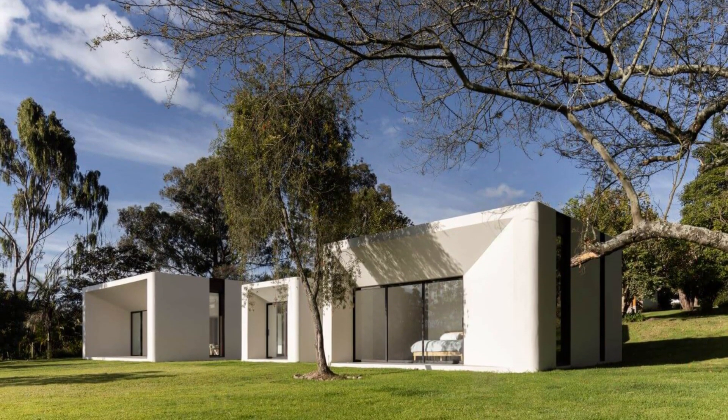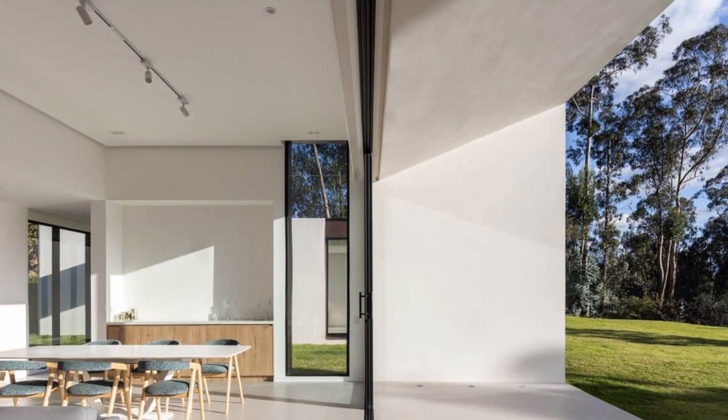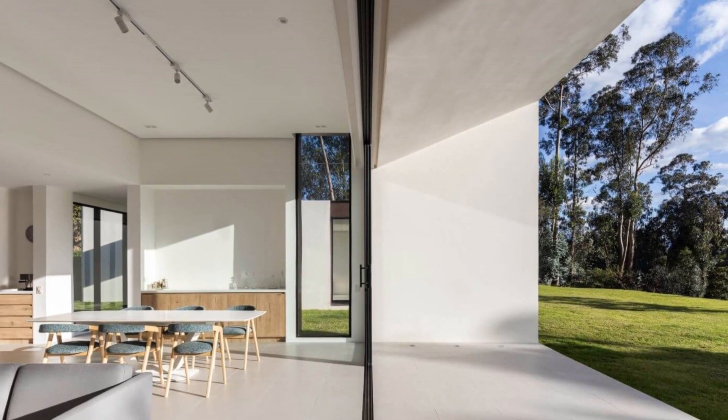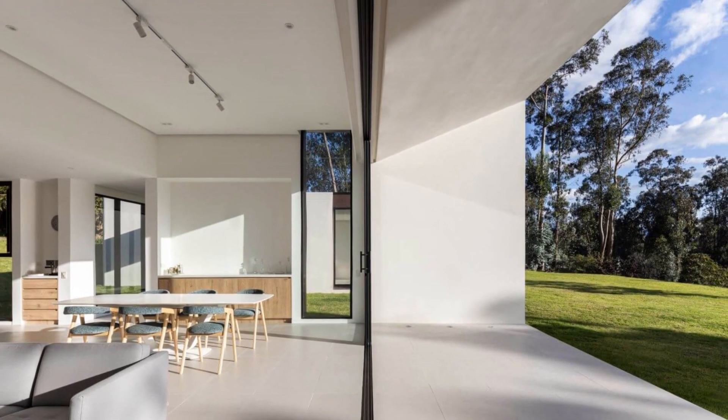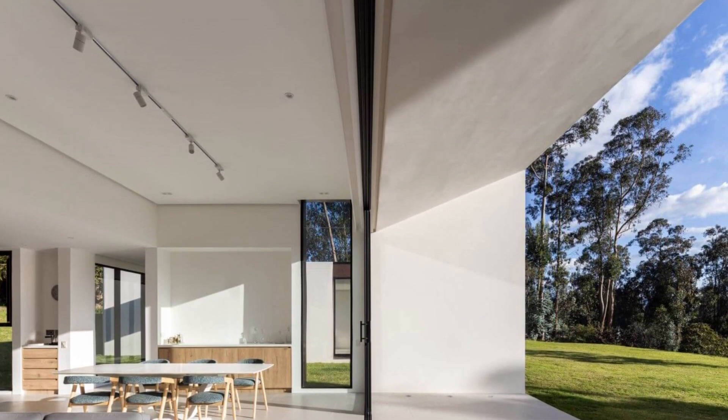The concave spaces between the architectural object and the landscape are visual finishes that generate transparencies throughout the house, reinforcing the idea of achieving habitable objects of sculptural nature that are exempt from their environment.